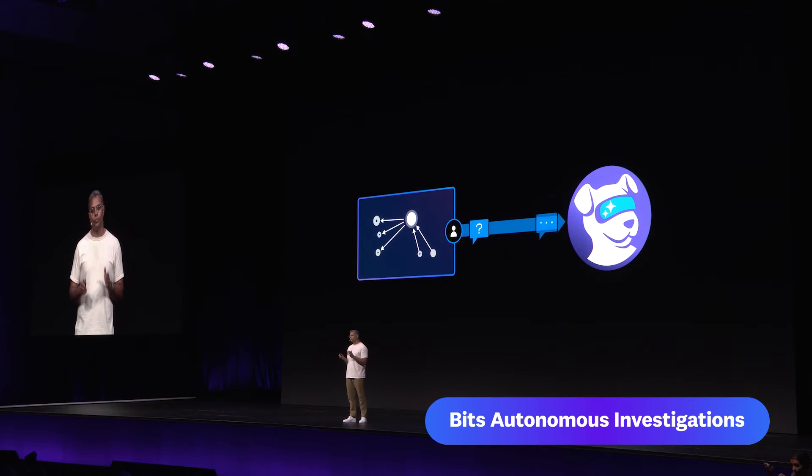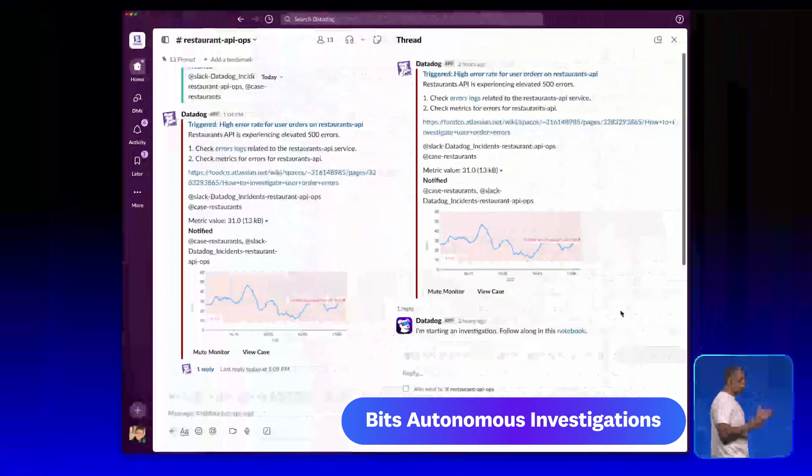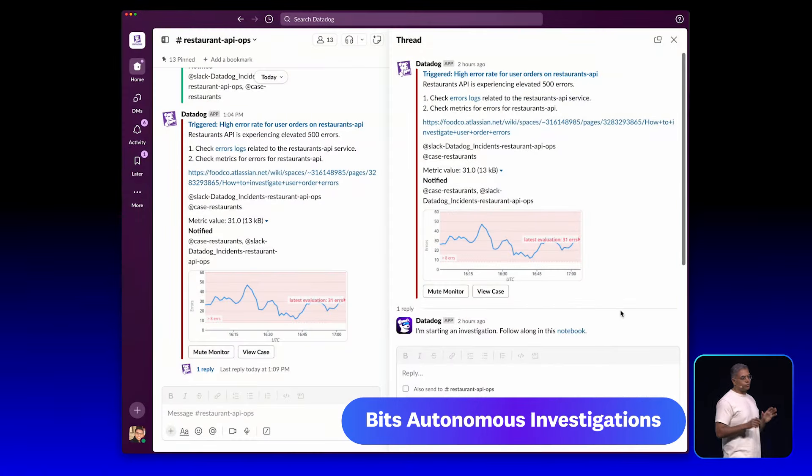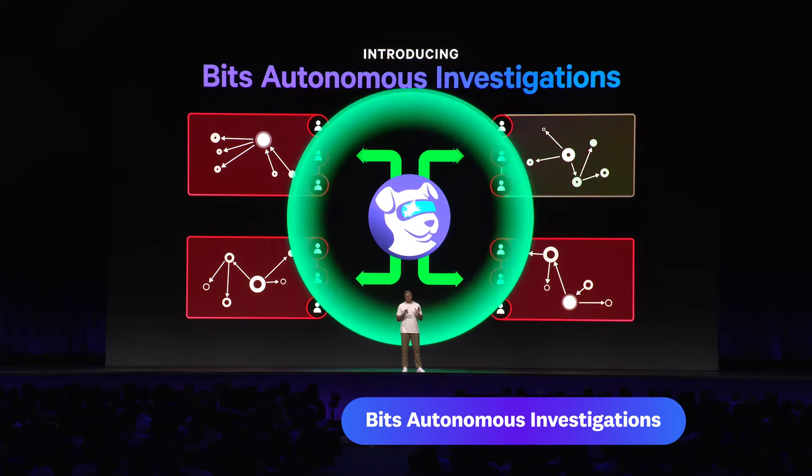We've heard from many of you that chatting directly with Bits is a great way to get information that you are looking for during an incident. I'm on call for a food delivery service and have just been paged for our most critical service, the Restaurants API, which is responsible for processing all of our user orders. By the time I scramble over to my laptop, Bits has already slacked me to let me know that it's begun its investigation. I'm thrilled to unveil the latest evolution of Bits AI.